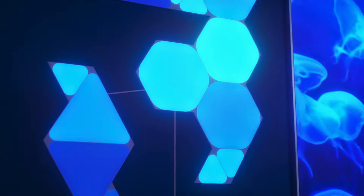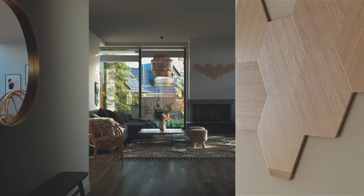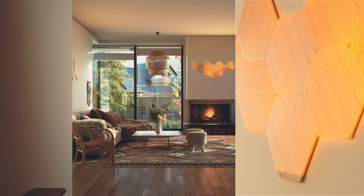Our original smart lighting products focused on bright colors, bold shapes, and amazing technology to support it. With the Elements, we looked at the design community and thought, what if we created a smart home product that was as elegant as it was functional?